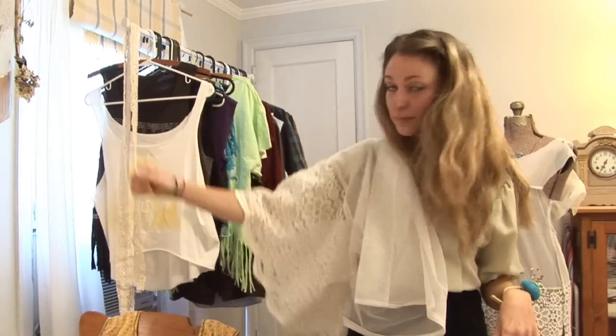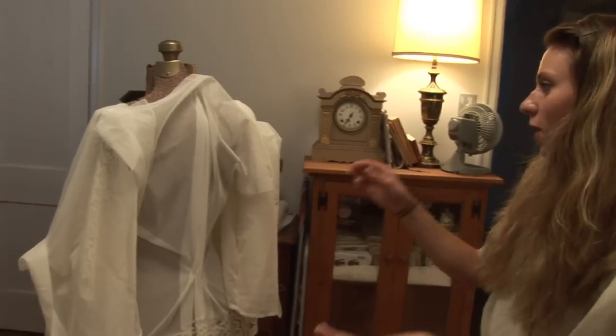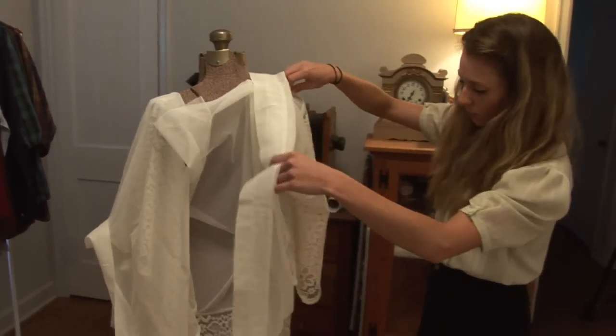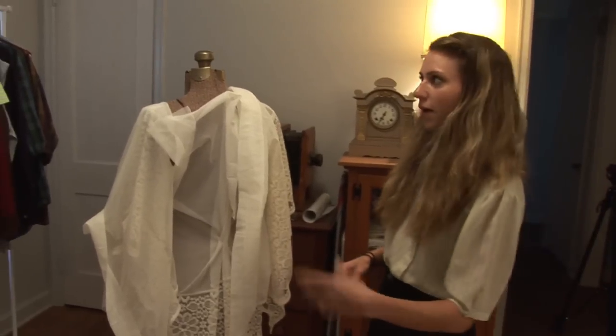Sort of like a bridal gown — it just has that simple delicacy. I love the easy flow that this kind of fabric has. And that's just a drape that would have been hanging on the windows.